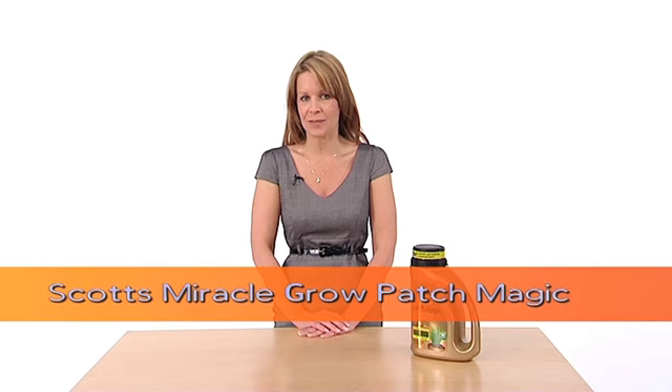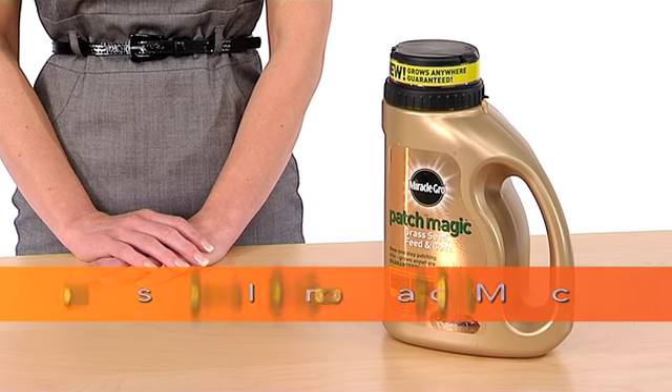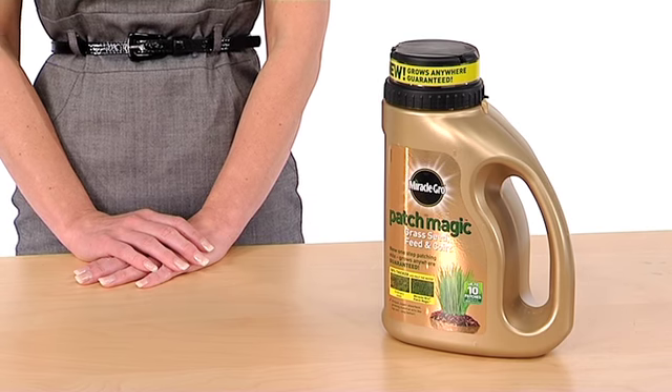Here's a silver award winner that isn't afraid to make a bold statement. It's Scott's Miracle-Gro Patch Magic. Immediately the attractive gold packaging catches the eye, and the assurance that the grass seed inside is so strong it grows anywhere — even through concrete — makes a compelling purchase.